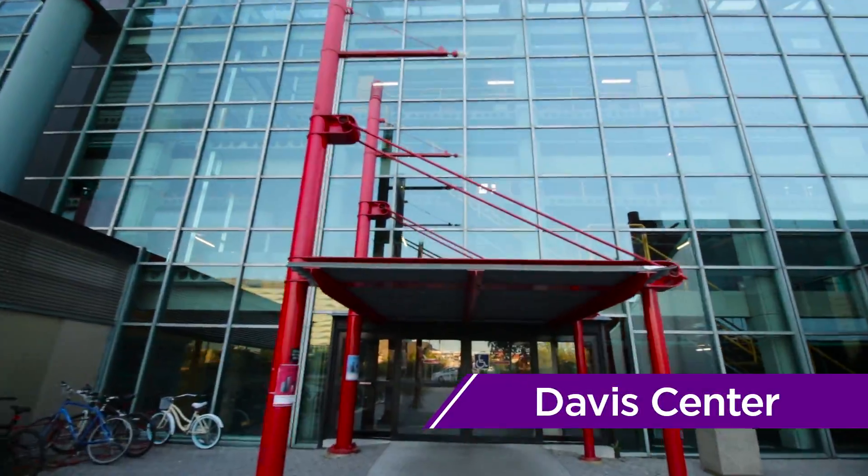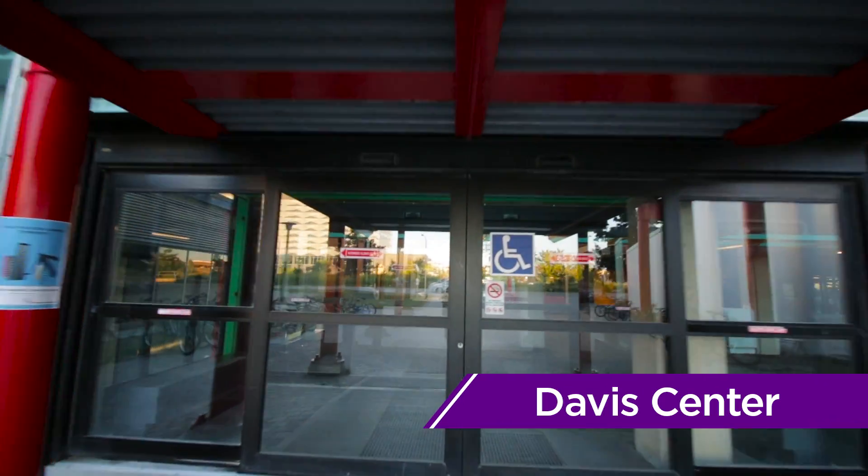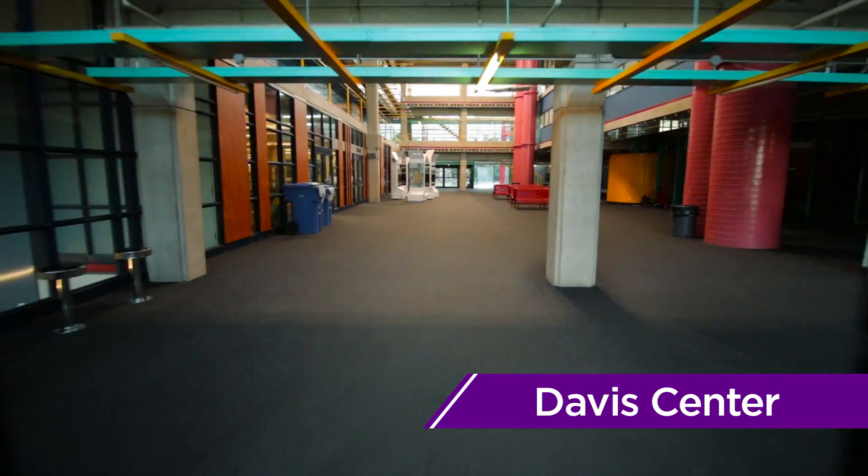Across from E5, you'll find the Davis Center, or DC for short. DC is home to one of the two libraries on campus, as well as the Software Engineering department.